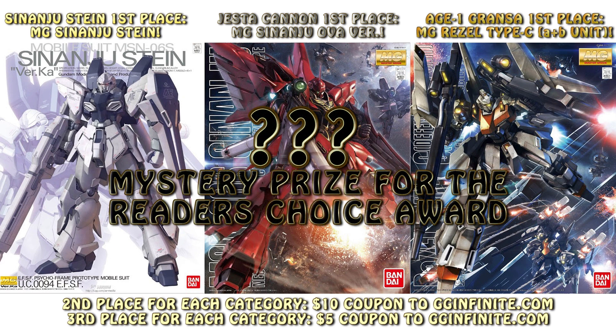There's also a mystery prize for the Reader's Choice Award. You have around 12 more hours to enter and be eligible for some of these great prizes. Make sure to follow the link down in the info section to see all the rules and requirements and get your high-res line art and get started.